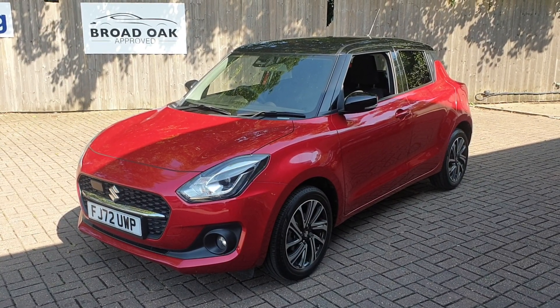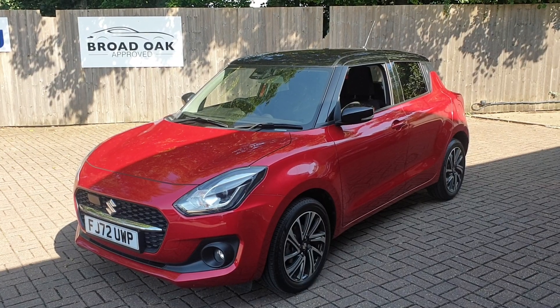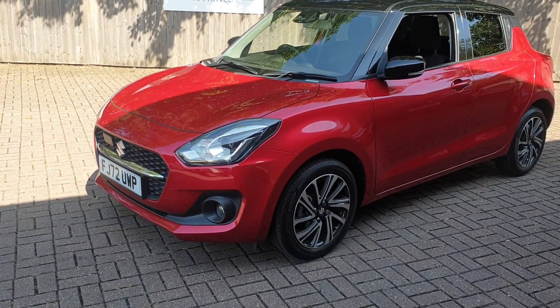Welcome to Canterbury Suzuki. It's our pre-owned Suzuki Swift SZ5. It's got the 1.2 litre engine and just over 11,750 miles.